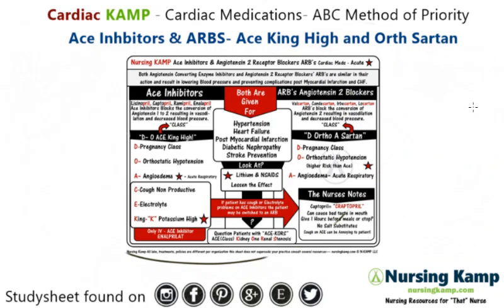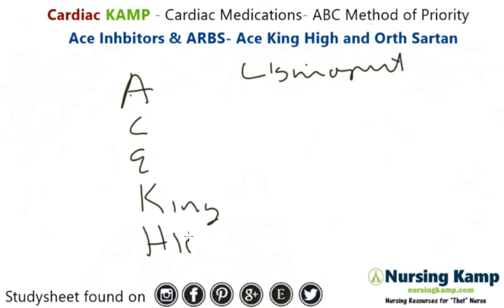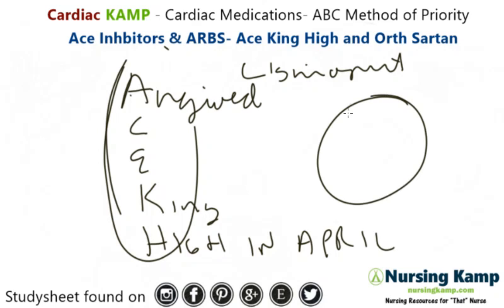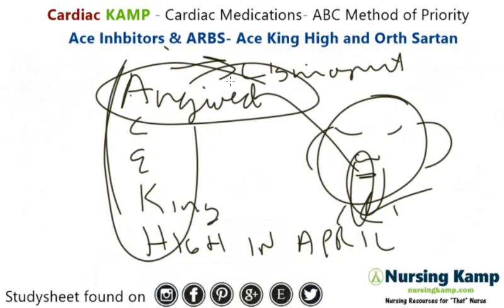ACE inhibitors aren't acute. They are generally given front line after diet, exercise, and other methods are tried before starting blood pressure pills — typically lisinopril or captopril. The mnemonic is ACE King High in April. ACE King High in April covers things we monitor for with this medication. Specifically, angioedema — swelling of the face where the person can't breathe, putting the airway at risk. When a patient is started on ACE inhibitors, you monitor for angioedema for up to one year. This also occurs with ARBs.